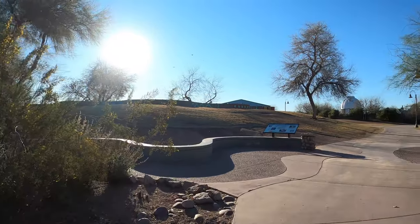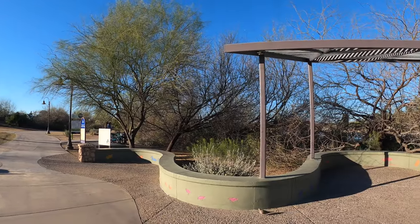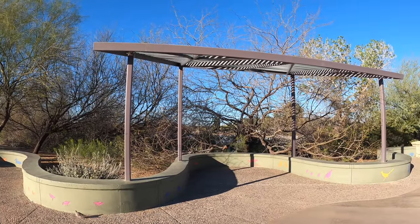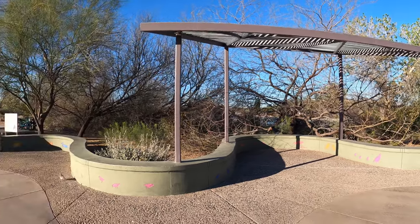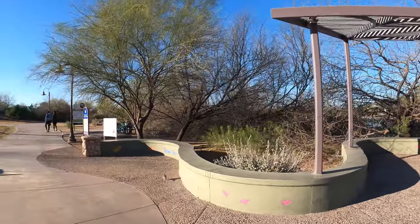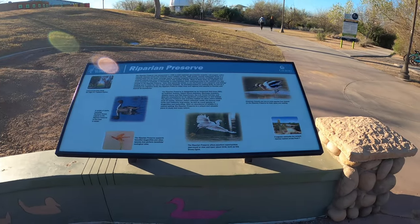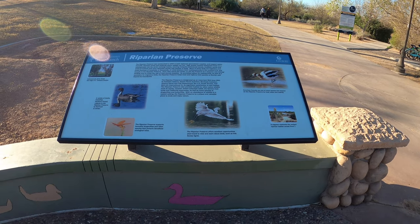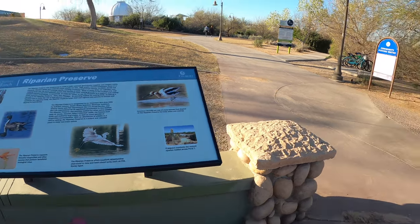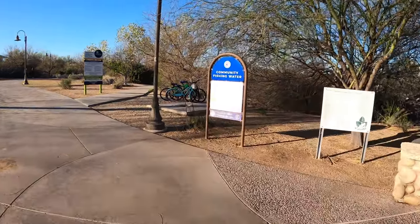Sections of this park are created to represent the different areas of the Sonoran Desert, which is kind of cool, because you've got lots of different vegetation. They specifically planted vegetation, and different animals react to that differently, so there are sections where you'll have birds that congregate in just one area of this park, or different types of fish, or different types of plants — which is kind of cool.